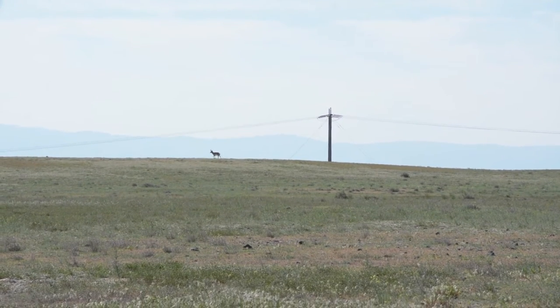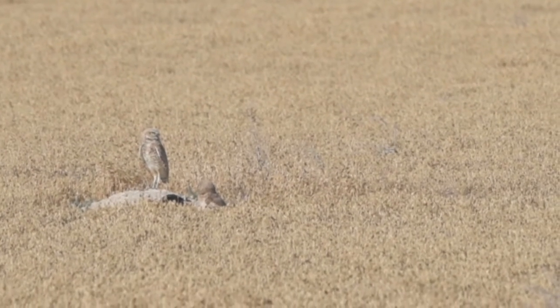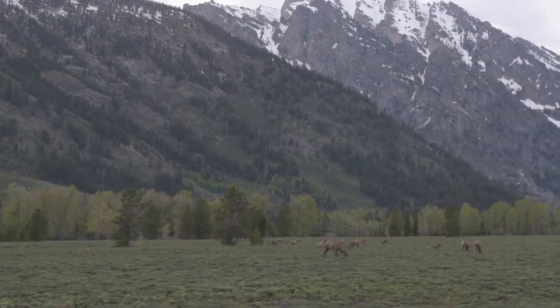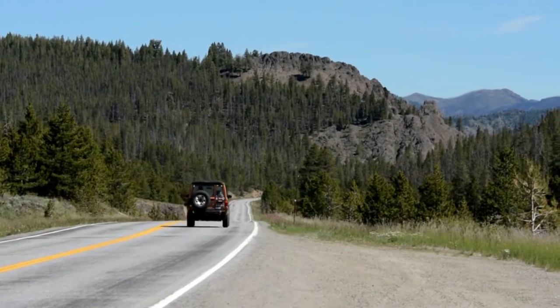Idaho is the seventh least densely populated state, while being the 14th largest. From its desert grasslands to alpine tundra, rocky canyons to mountain glaciers, more than 60% of Idaho is public land waiting to be explored.